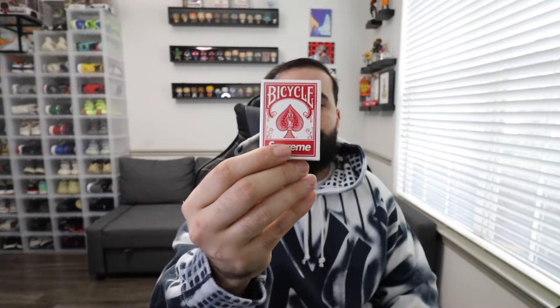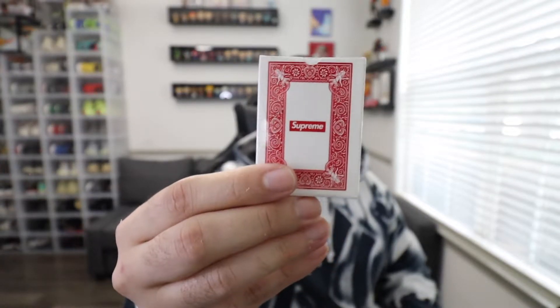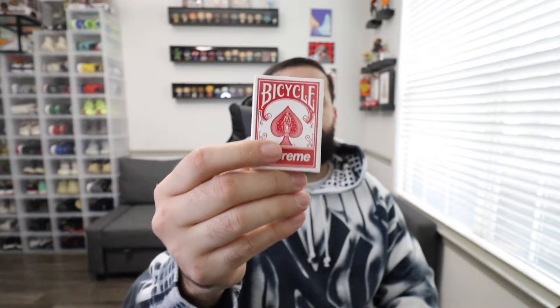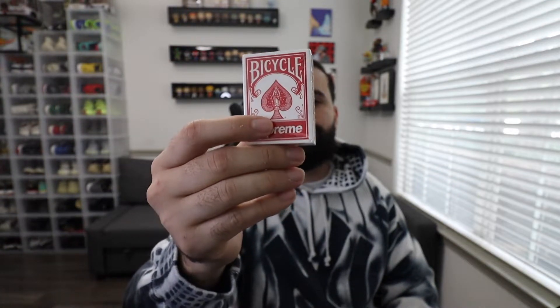Let me not forget — Supreme giving out the free gifts. This is actually a really dope gift: it's the bicycle cards, a set of mini cards with the Supreme logo on the back. Usually they give out little toys — I have a soldier with a parachute, a hair cap, gloves, and bubbles. This is just the newest item in my Supreme free item collection. I actually think this will have resale value in the future — I can see it going anywhere between $50 and $100 within the next two to three years.